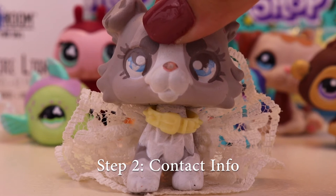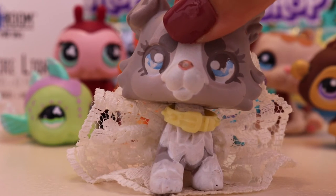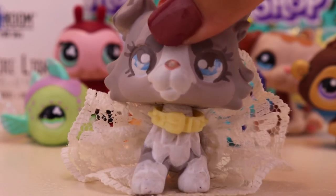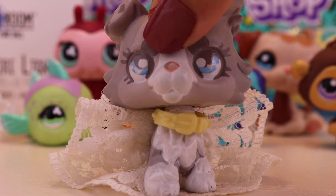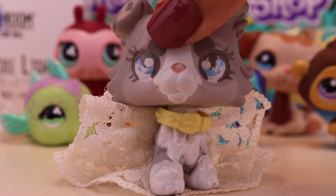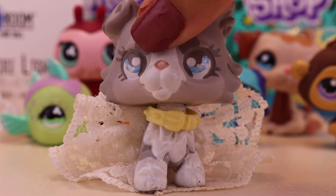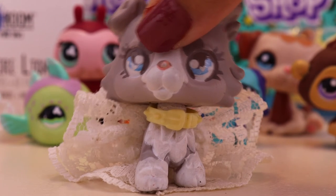Step two: contact information. I must have a way to contact you so that I can get your address. Otherwise, if I cannot contact you, I will have to pick another winner because I have no way of giving the prizes to you. While you're writing down the contact information, be sure to leave your username — whether that's on Instagram or YouTube — so I know who to contact.